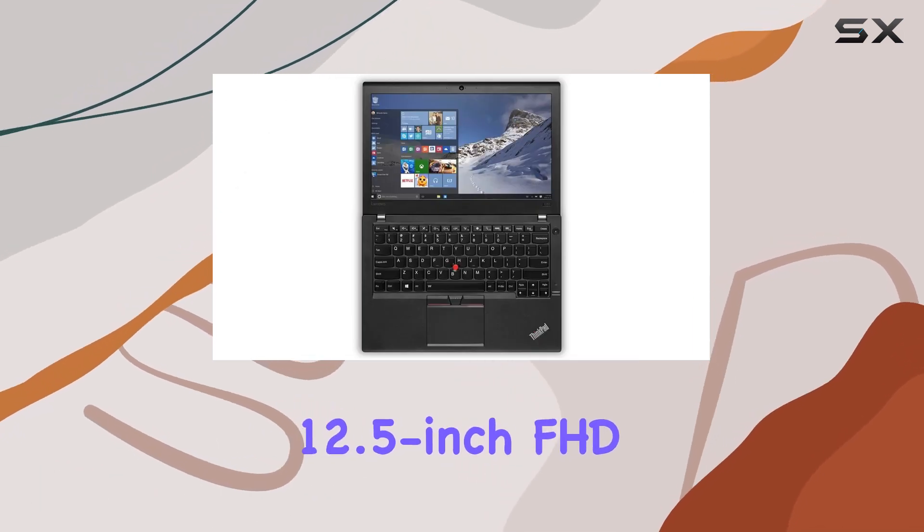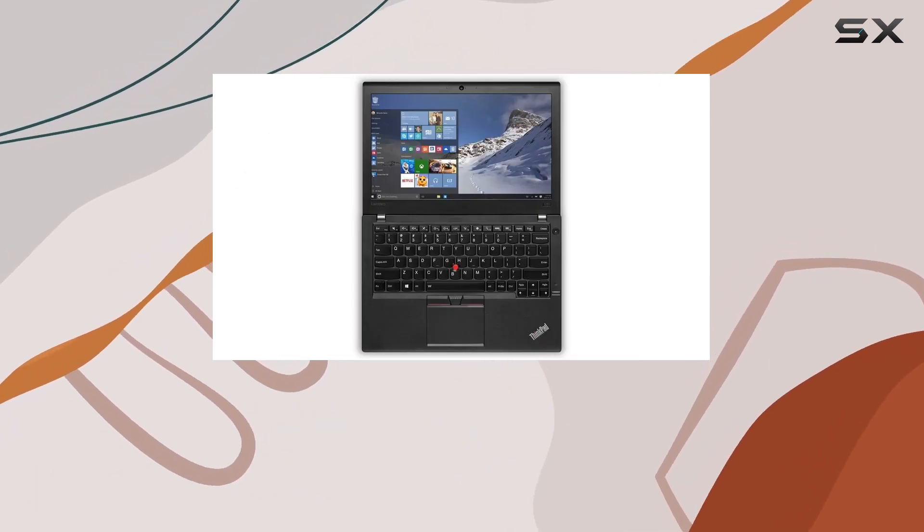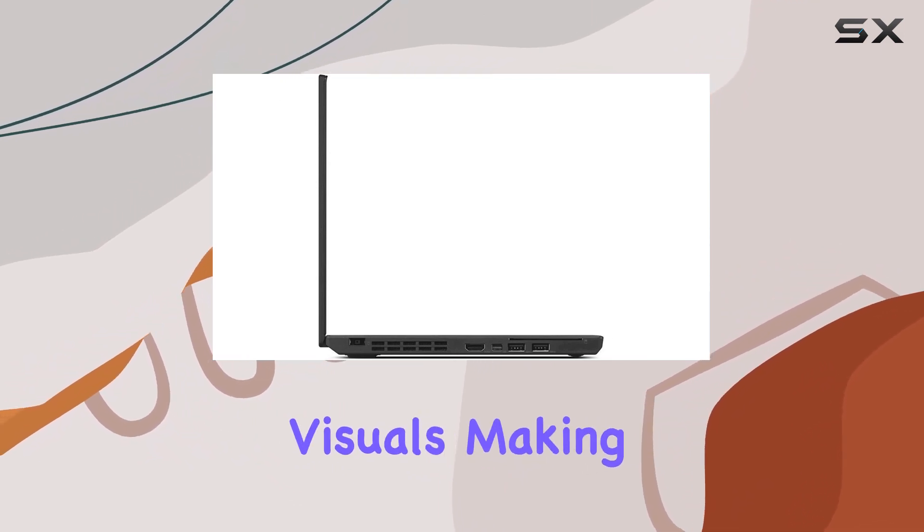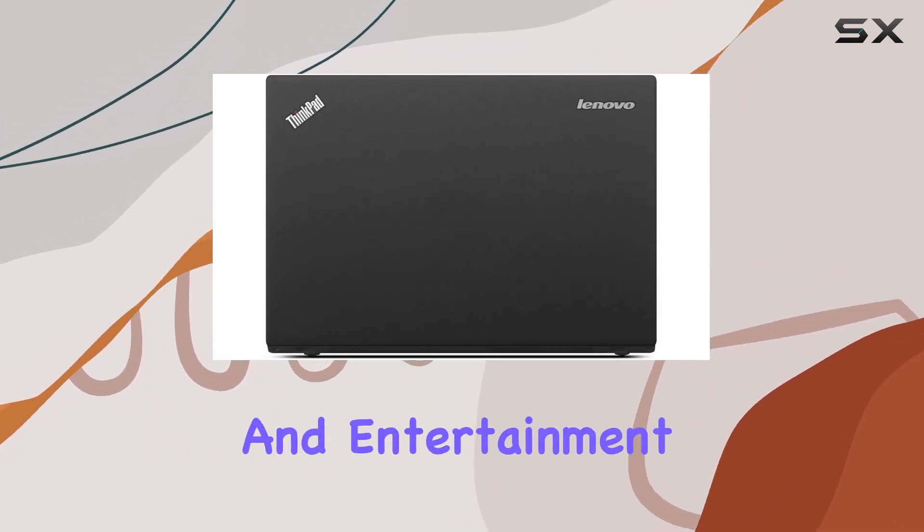The 12.5-inch FHD IPS anti-glare display with a resolution of 1920x1080 ensures crisp visuals, making it a delight for both work and entertainment.